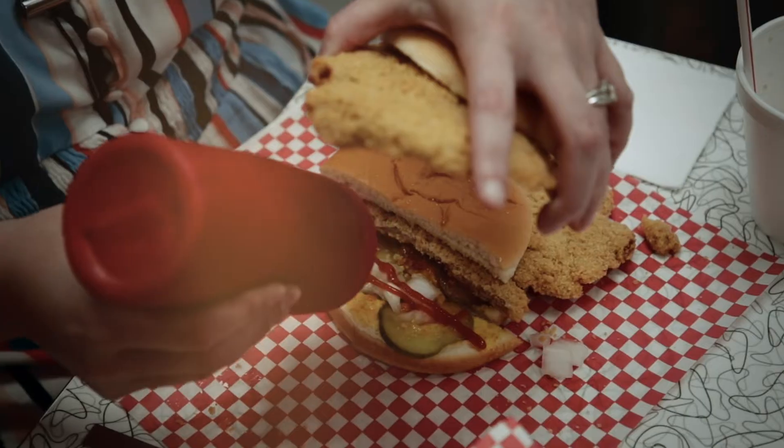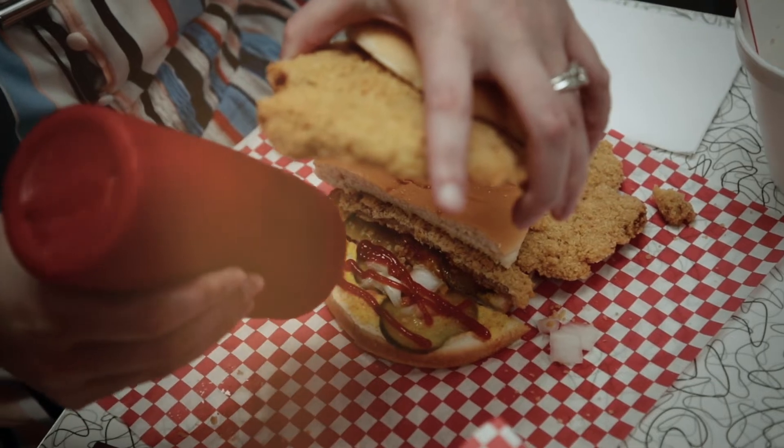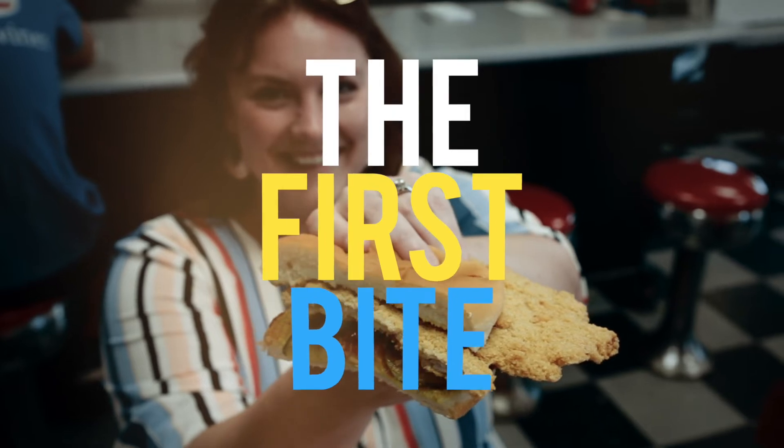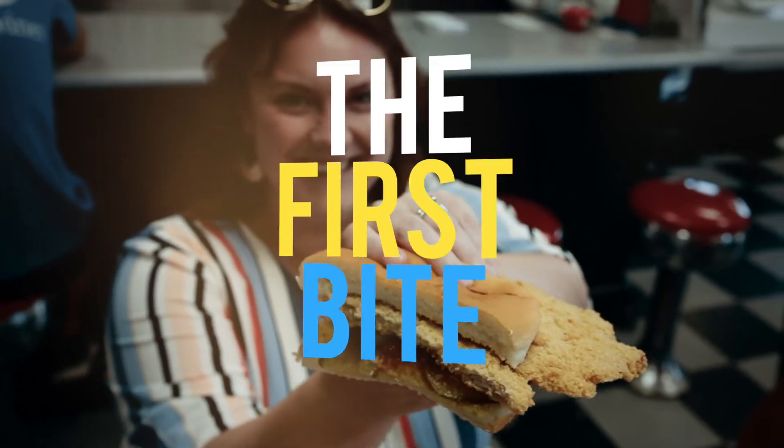You can get it other ways, but that's how we have ours. I'm going to add a little extra ketchup. All right, now it's time for the first bite. Ready? Okay.